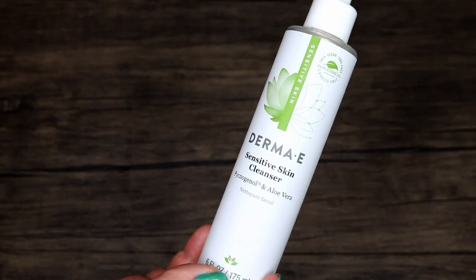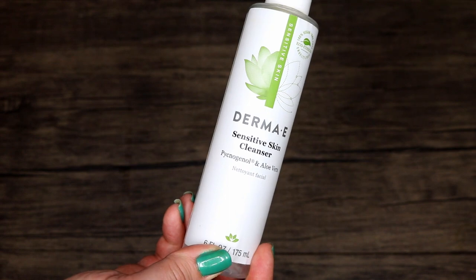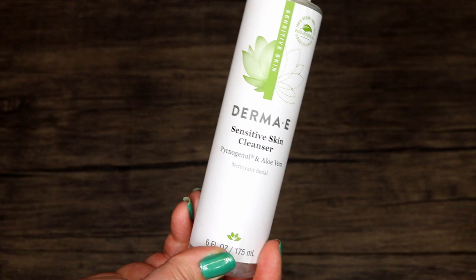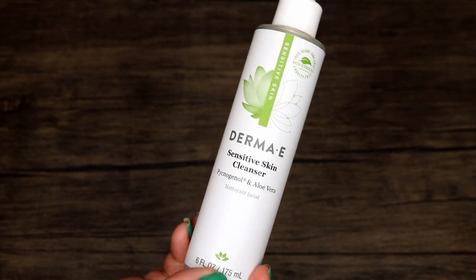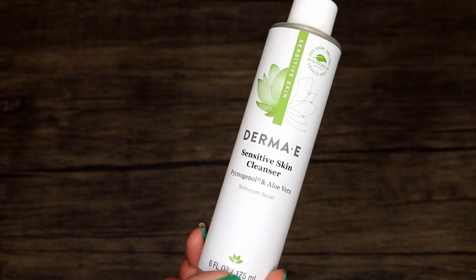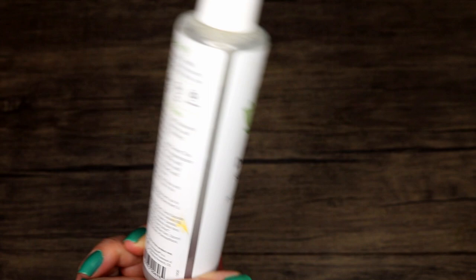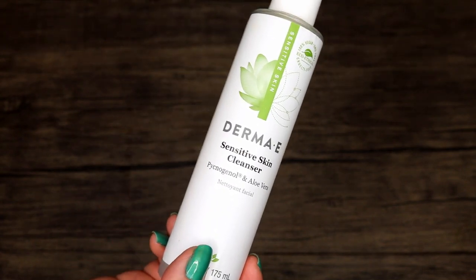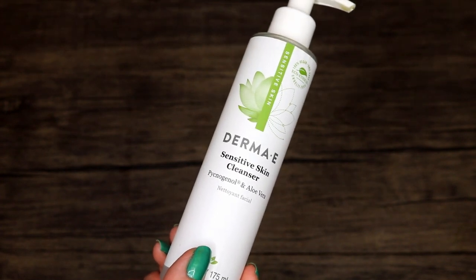Another really good cleanser is this Derma E sensitive skin cleanser with pycnogenol and aloe vera. I really recommend this for anybody with dry skin, normal skin, even oily skin. It's very cleansing, it doesn't add extra moisture to the face but certainly does not strip the face at all. The pycnogenol seems to have some sort of moisturizing effect without being lotiony. I think if you have any skin irritations this would be a great cleanser — it's only $13 and I pick it up at Vitacost.